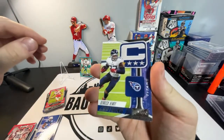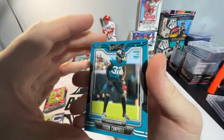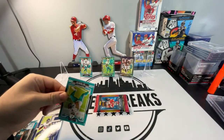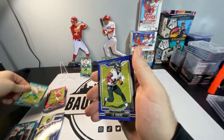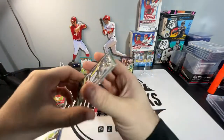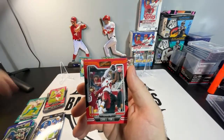We got Derrick Henry on the Captains. We got Rookie Seth Williams. And then we got Rookie Tyson Campbell. We got a Tua Tagovailoa. J.K. Dobbins. We got a Next Up Josh Palmer Rookie. We have Elijah Moore Rookie. And then also a Cornell Powell Rookie — and I believe that's the orange parallel.